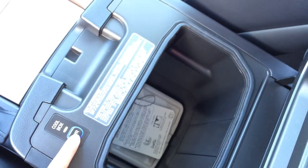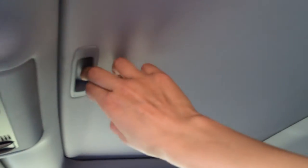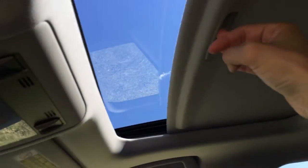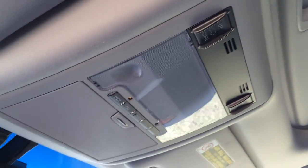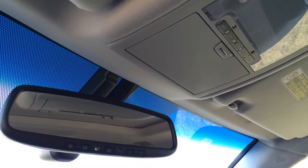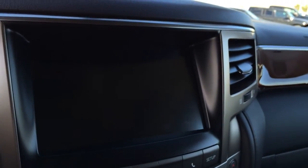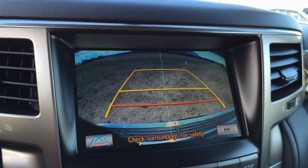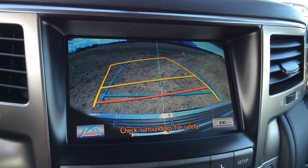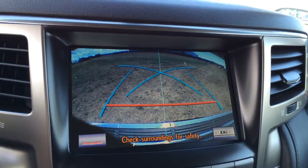Underneath the armrest you'll find your cool box. You have a lockable glove compartment. Power tilt and sliding sunroof with sunshade — controls are overhead. Your lighting, sunglass holder, and an auto-dimming rear view mirror with three integrated garage door openers. And I almost forgot — you've got your backup camera. Side mirrors auto tilt down in reverse, you've got your grid lines, it moves with the steering wheel. You can choose from different selections and then parallel park or back-in park.